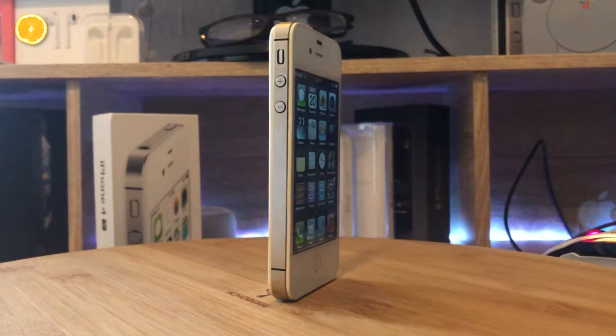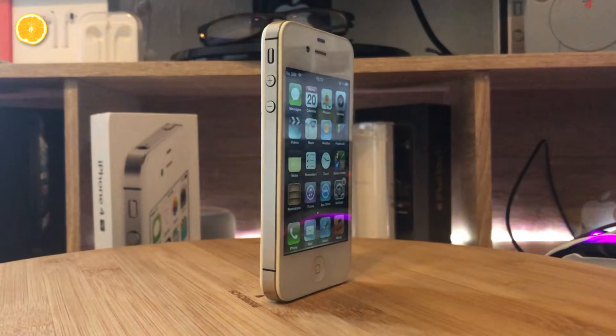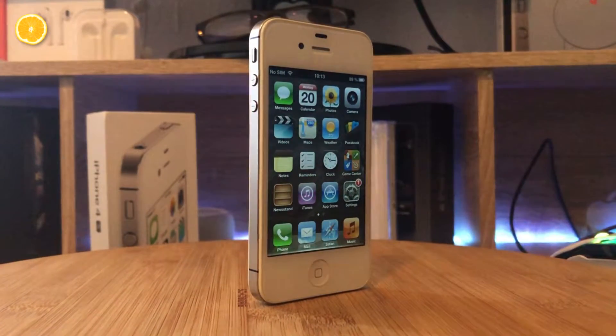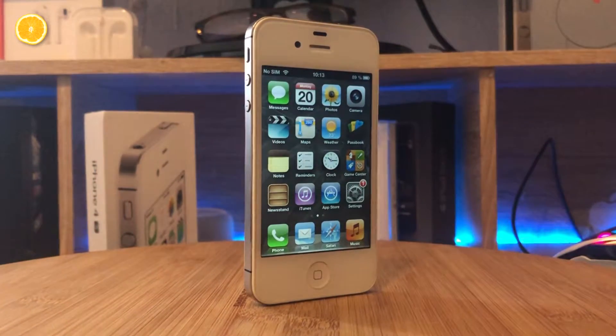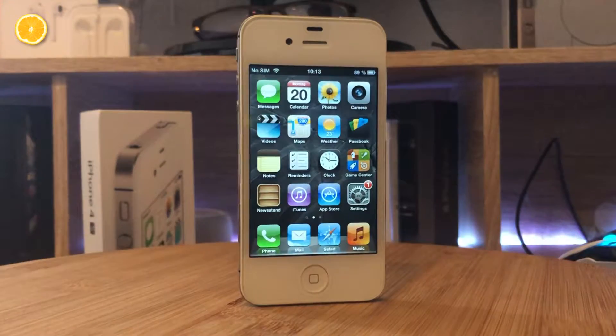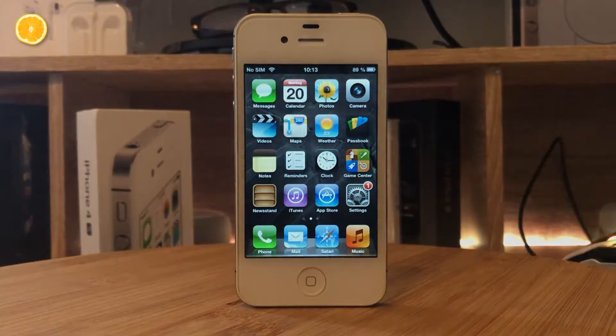The iPhone 4S is the successor of the iPhone 4 and was released in 2011. The biggest changes in comparison to its predecessor were an absolutely stupid Siri, a design adaptation to avoid the antenna gate, and some hardware improvements — though I think nobody cares about those boring numbers. Let's take a glimpse at my iPhone 4S and hope that it won't blow up in this video.